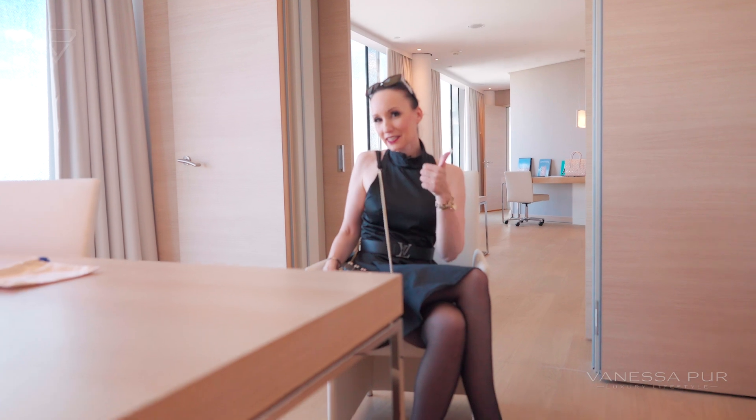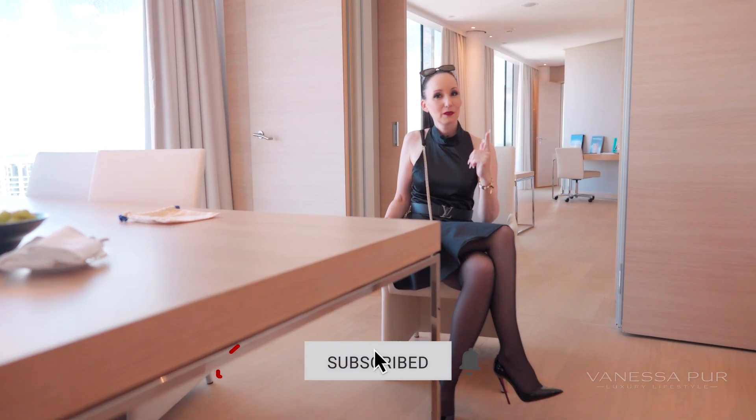That's it for today — just a little insight into how I would combine this dress. I also love to go very simple without any extras. I love to wear this dress. Thank you for watching, thank you for subscribing, for your thumbs up, and for your nice comments — see you in the next video!